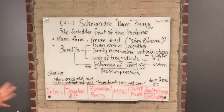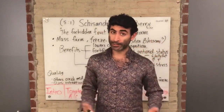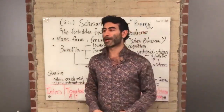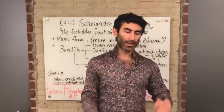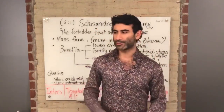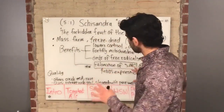The next ingredient I want to cover is schizandra berry, which I call 'boner berry.' About two months ago I wrote an article called 'Boner Berry: The Forbidden Fruit of the Bedroom.' When published on the Afro Academy website it will be available to members. In that article I go through every scientific article on schizandra — all the sexy science with figures, pathways, neuroscience, microbiology, and biochemistry.